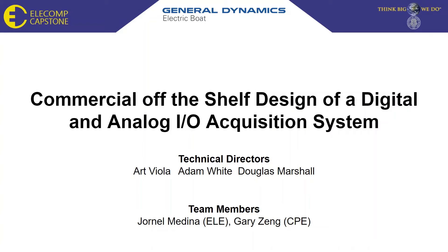Hello everyone, welcome to our Capstone presentation. We are Team General Dynamics Electric Boat and our project is the commercial off-the-shelf design of a digital and analog I.O. acquisition system.